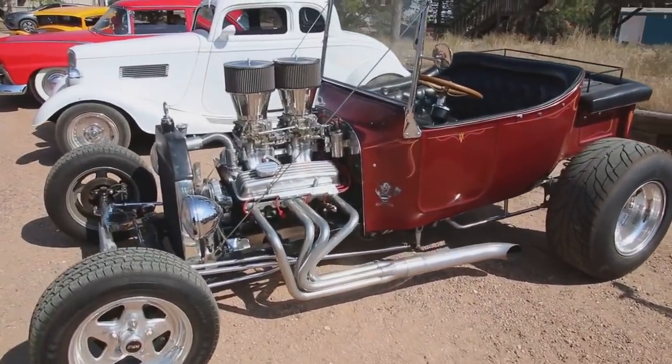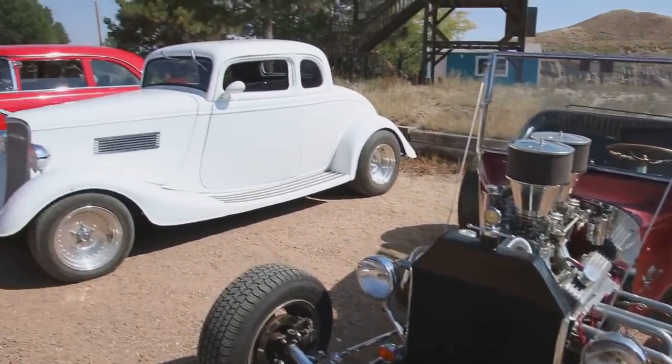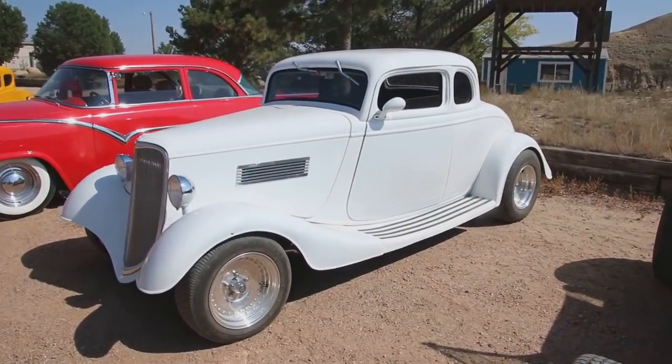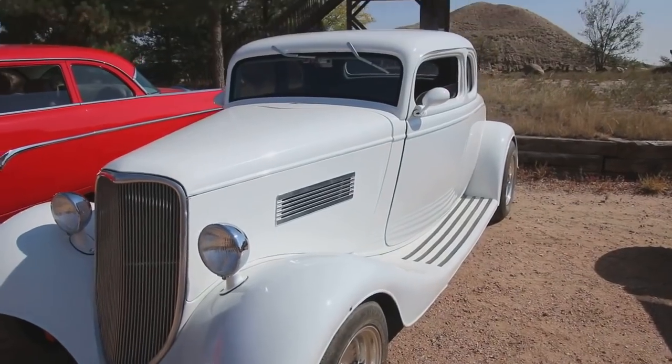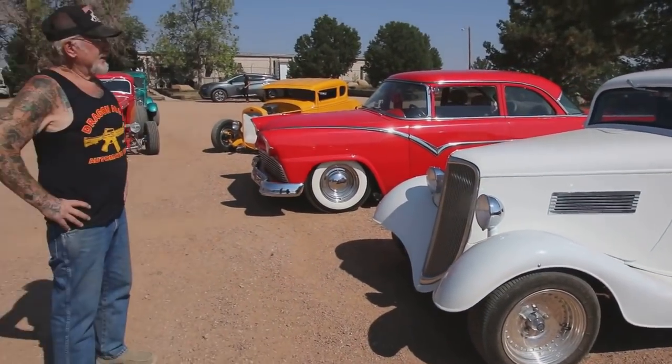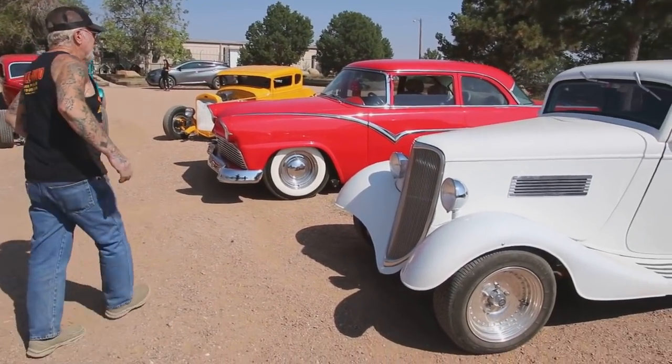Over here, this is a fiberglass 1923, and that's got a 383 stroker motor in it. This is my beautiful 1934 Coupe. This has power steering, air conditioning. It's got all the luxuries in there. It's automatic and it's got push-button doors, push-button windows.